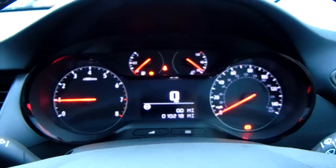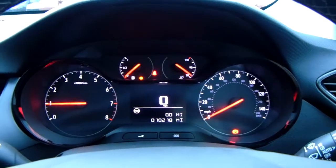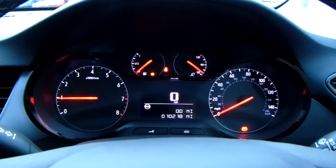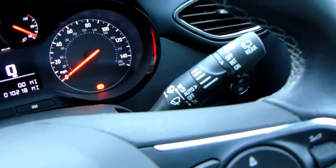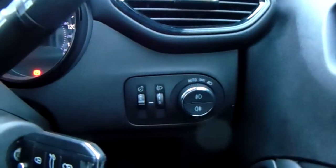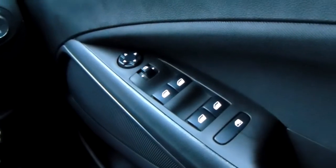The dashboard is electronically lit up which makes it easy to see. You can see that this car has done 10,218 miles. You also have your automatic rain sensitive wipers, automatic headlights, electronic wing mirrors, and full electronic windows.